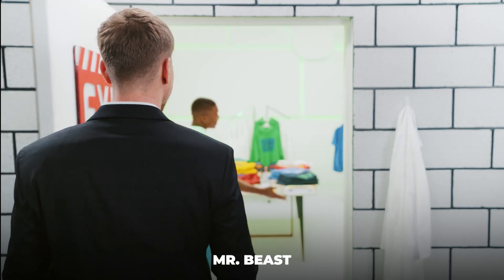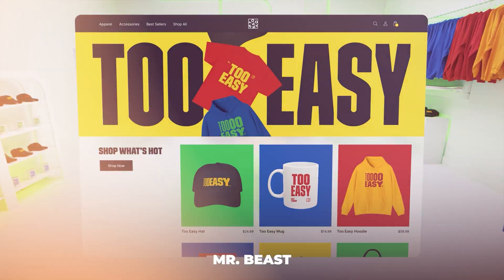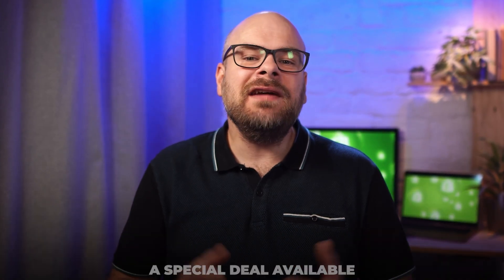Shopify has quickly become one of the biggest names in online selling, with huge personalities like MrBeast supporting the brand. So if you're thinking of trying it out for your online business, stick around to hear about a special deal available which might well make now the perfect time to give Shopify a try.